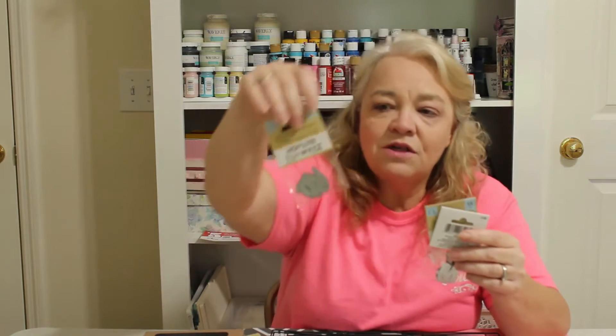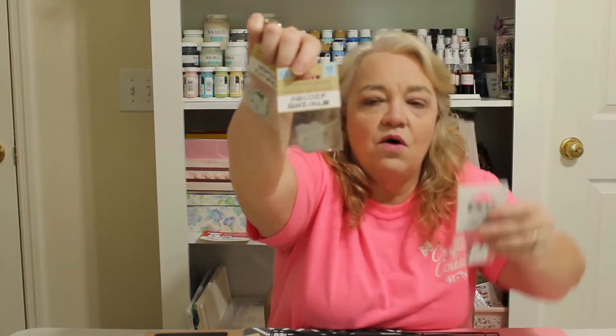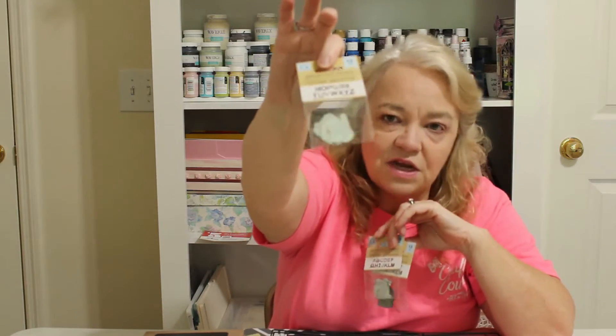Going back to the galvanized metal — I also found these little letter sets. One pack has A through M and another has N through Z. I got two of each so I'd have the same amount of letters across both sets.